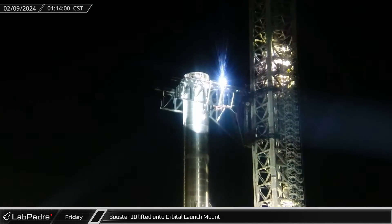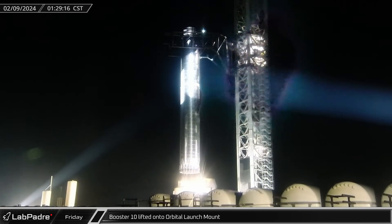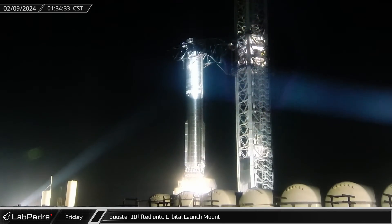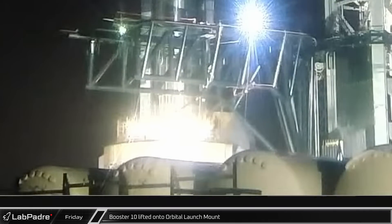Starting off this week, in the early hours of Friday morning, the chopsticks lifted Booster 10 off its transport stand and set it down onto the orbital launch mount. The extent of the work done while it was back in Mega Bay 1 is unclear, but presumably it is now launch ready. Once the vehicle was secured to the mount, the booster quick disconnect was extended and connected to Booster 10.